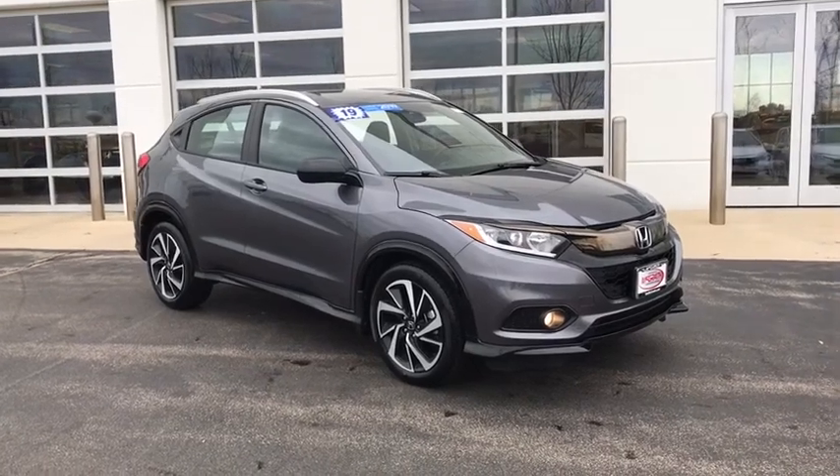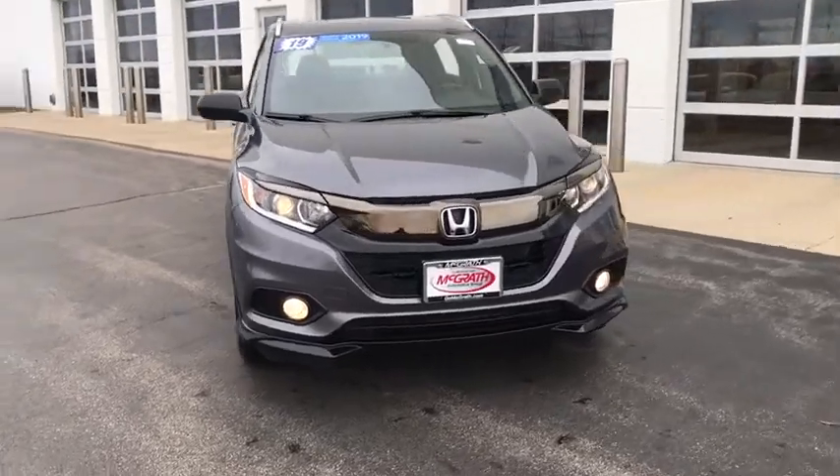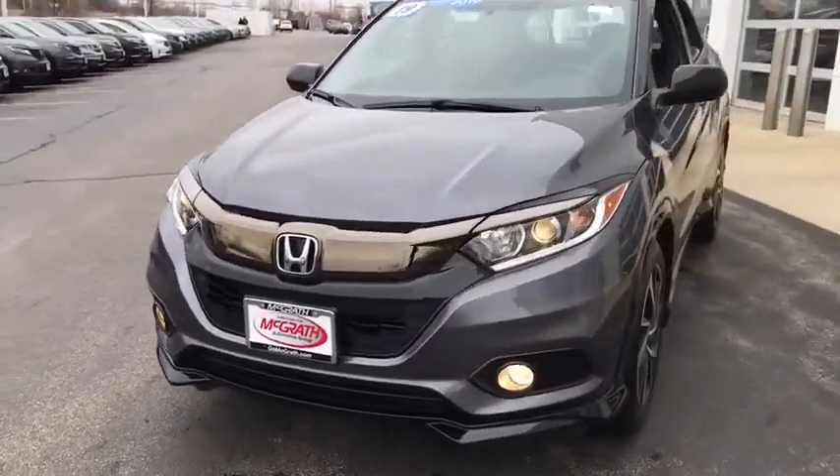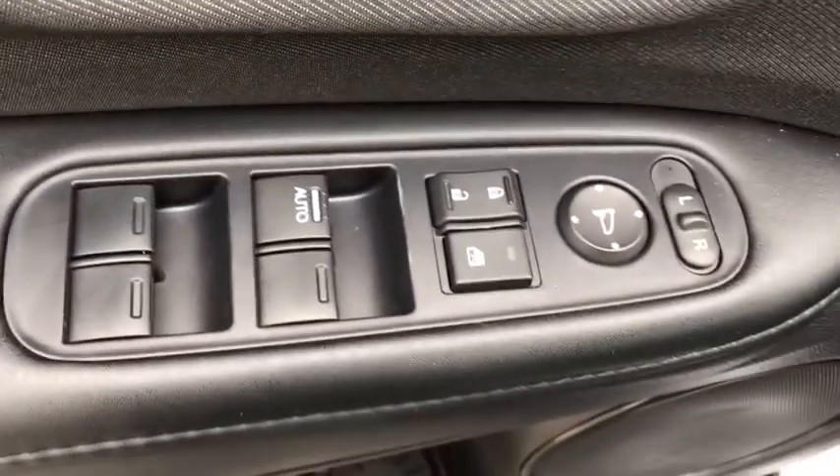We are pleased to show you the 2019 Honda HR-V. The HR-V has a good-looking exterior with a clean design. It comes with a well-tuned suspension and a handsome and flexible interior with tons of options to choose from. This vehicle has less than 9,000 miles.